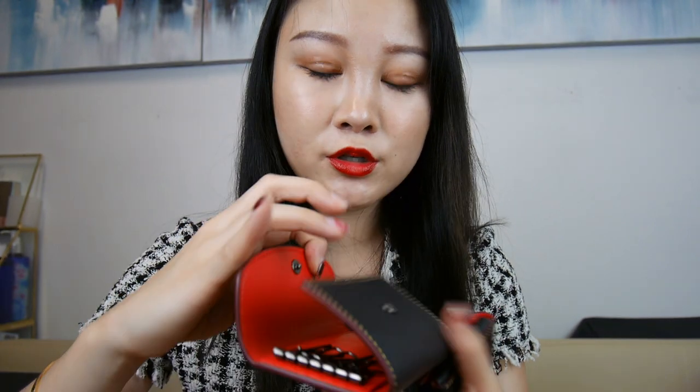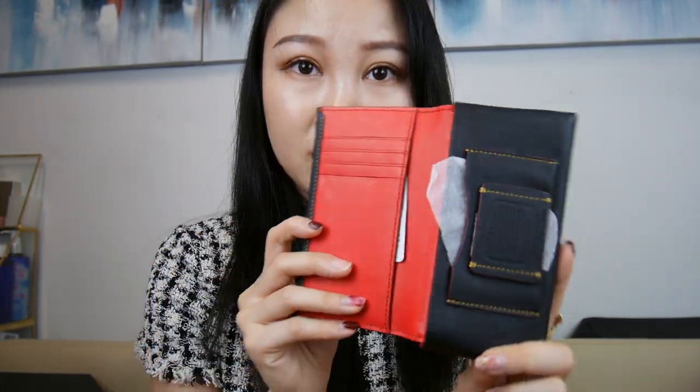Over here I just have my Coach items — two Coach items. Coach and Disney collaboration with Mickey Mouse. Black on the outside, red on the inside, super pretty. This is the key holder, and this is the phone slash wallet. They're just so pretty I couldn't resist, but obviously I am not using them, so I don't see why I'm holding onto them. So if you're interested, please let me know.